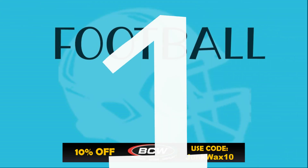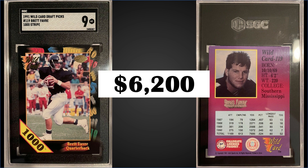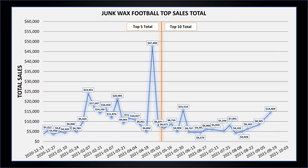In the number one spot at the top of the list this week, from 1991 Wildcard Collegiate we have the Brett Favre pre-rookie card 1000 Stripe graded a mint SGC 9. This is a tough card to find — this copy sold for $6,200, and in an SGC mint slab it's a pop of 2 with none graded higher. A PSA 9 sold in November 2020 for $9,000, so this was probably a pretty good buy. Boxes of 1991 Wildcard Collegiate are around $55 to $60 on eBay.